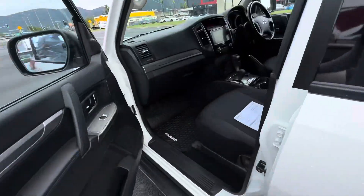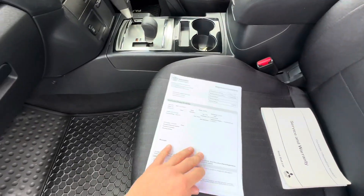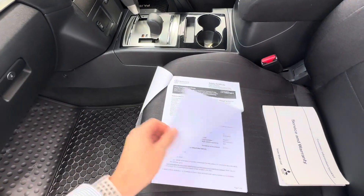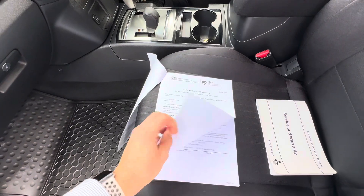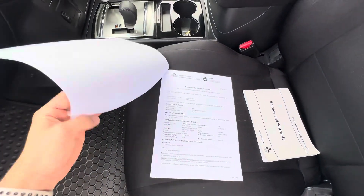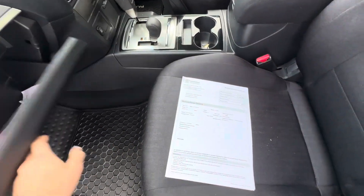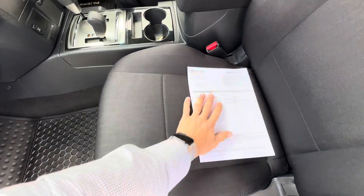I'll just show you through the inside here as well. So I've got a little bit of paperwork on the seats here. You've got a registration certificate there, roadworthy, PPSR check there, and a recall check at the back there as well. So that's all for you there.